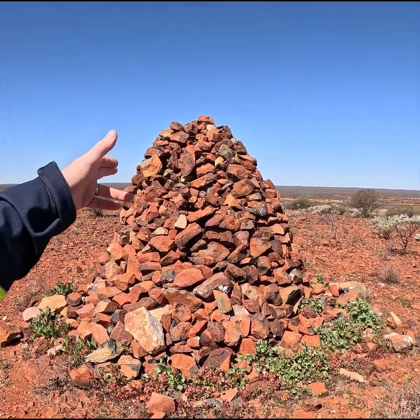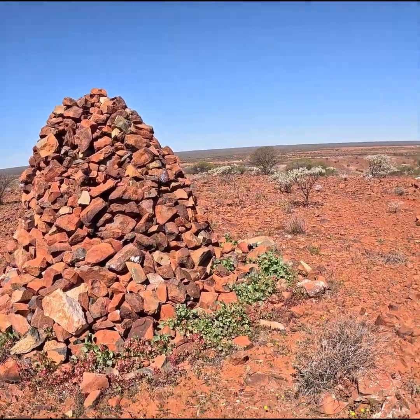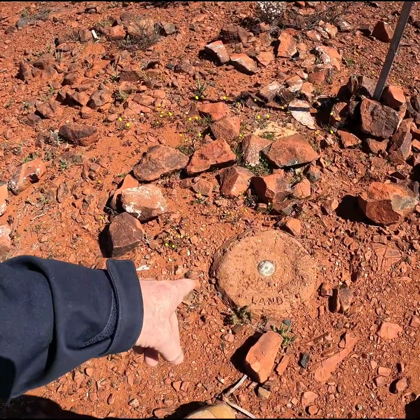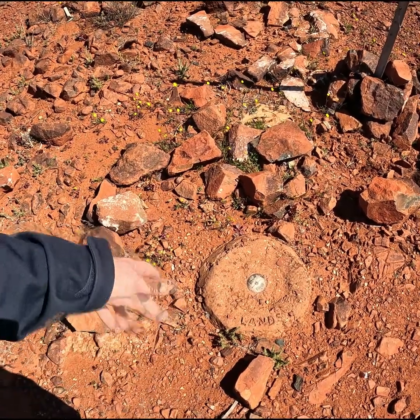For a pile of rocks, the old survey methods, they got it within two or three metres, which is pretty incredible for 150 years ago. Whereas now, obviously with the advent of GPS and whatnot, we're getting that within 20 millimetres. That's it for the survey information.